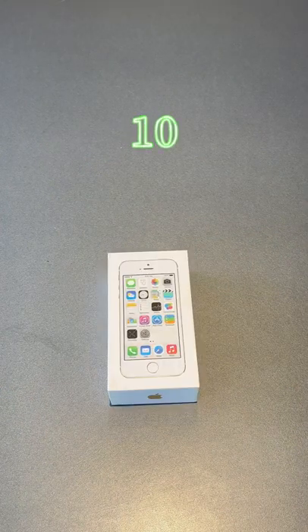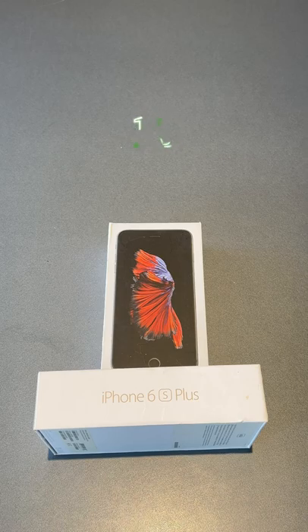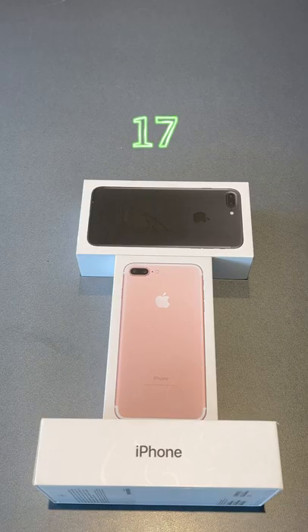iPhone 3GS Box, iPhone 5S Box, iPhone 6X Box, iPhone 6S Plus Box, iPhone 7 Box, iPhone 7 Plus Box.